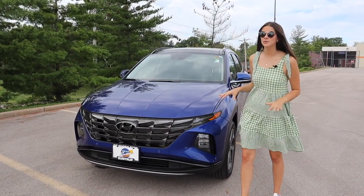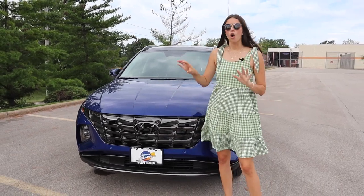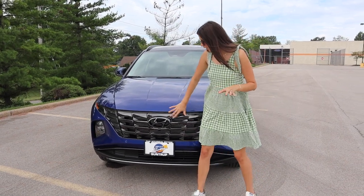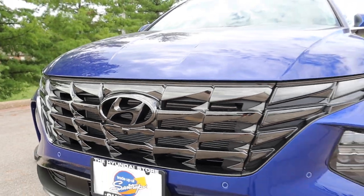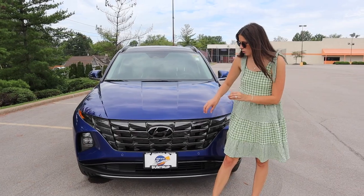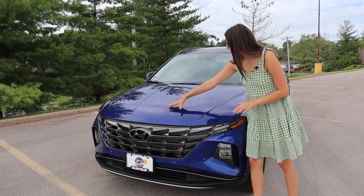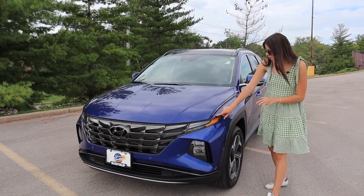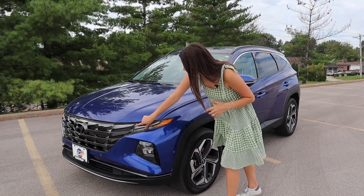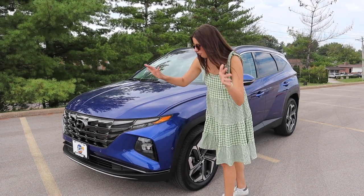Hyundai has had some redesigns recently. They released the Palisade, they re-did the Santa Fe, and now we have the Tucson. All the cars are so cohesive, and I really appreciate that about the Hyundai lineup. Looking at the front grille, I'm really liking the not chrome, but instead this black-ish gunmetal gray kind of grille. I think it looks really sharp. The hoodline's a little dramatic — it's not subtle. We've got a sharp hoodline and some wrap-around headlights, kind of similar to the Palisade and Santa Fe.